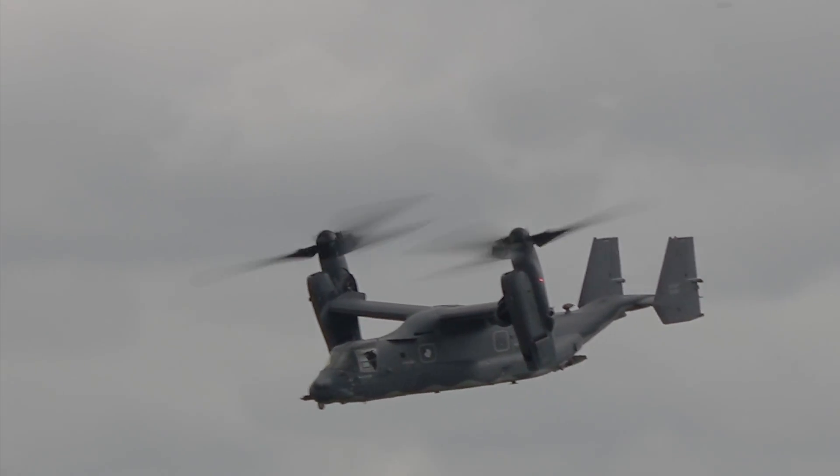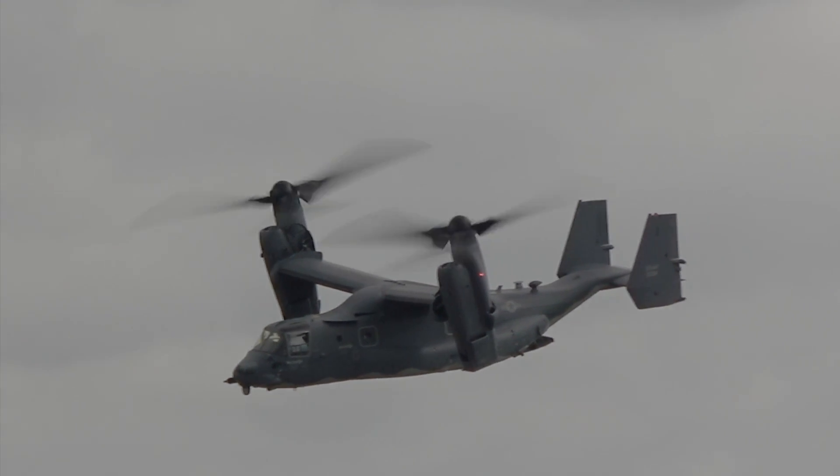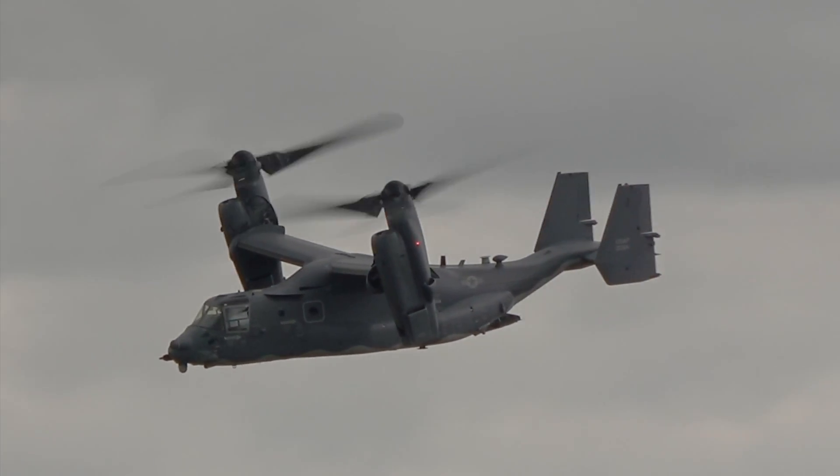The Osprey made its inaugural combat missions where Marines and troops were operating in the Helmand province.